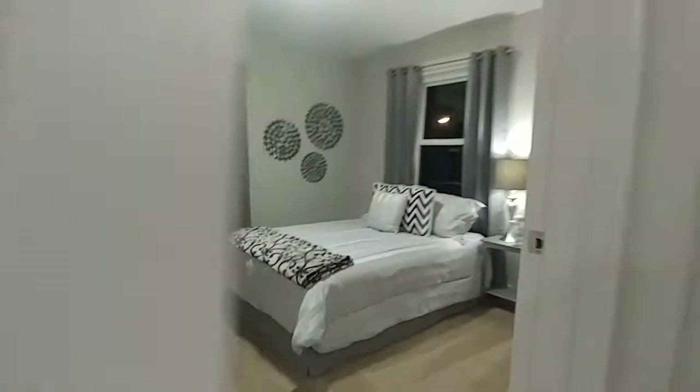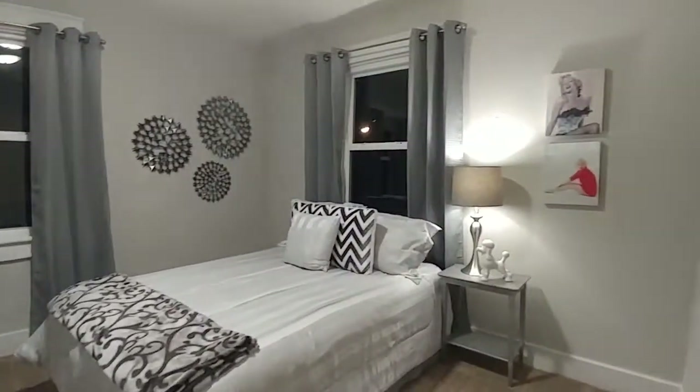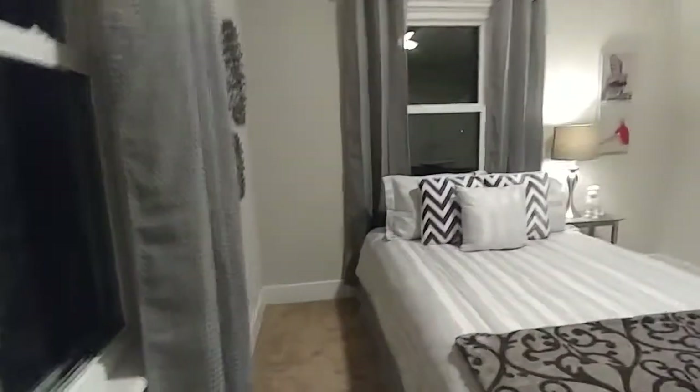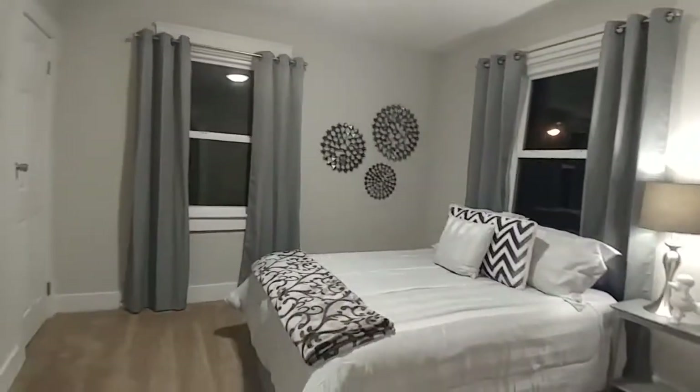Coming up is the gray room — everything is gray, with a little pop of red over there, and that's it. You've got a great-looking room here. It's so clean it's almost like a hotel, and you're going to want to come in and not leave ever. Really, really nice room.